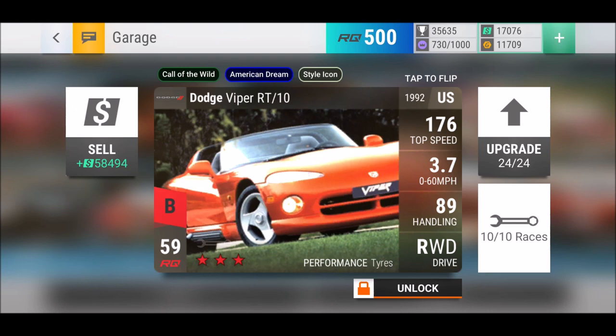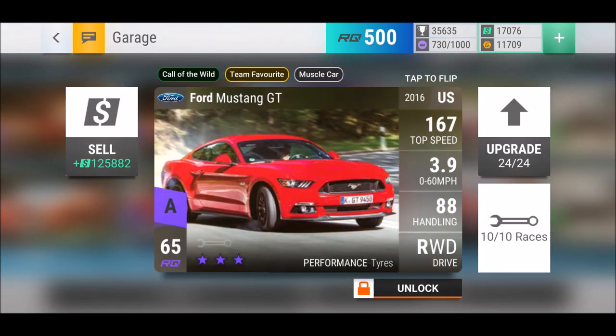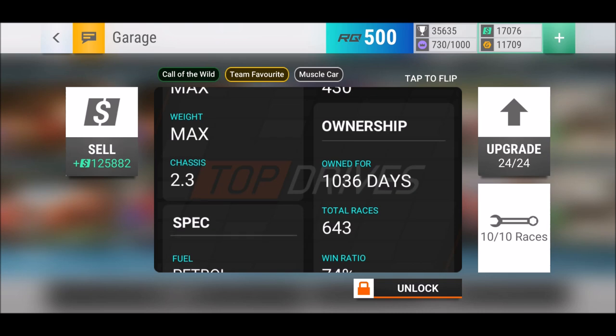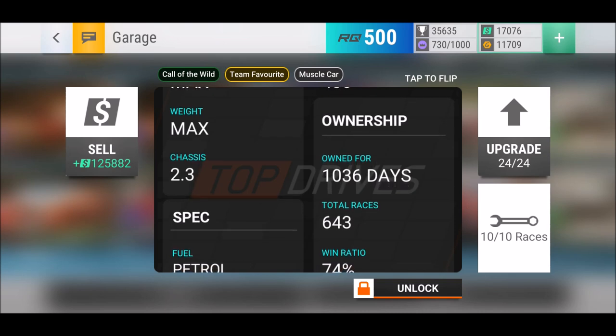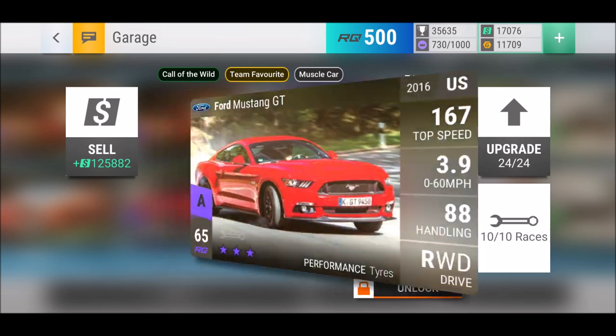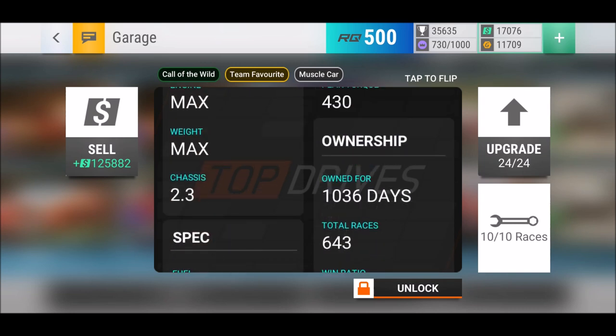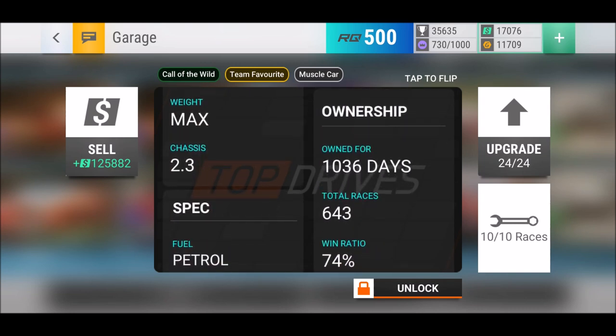The Dodge Viper RT10 now has actually three tags for the time being - always liked that 90s car. Then we have the Ford Mustang GT - this is old school, seriously. How long have I had this car? 1036 days - one of the first cars I had in Top Drives. Haven't used it so much anymore. Most advanced Mustang ever, now available in the UK.